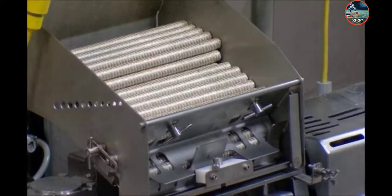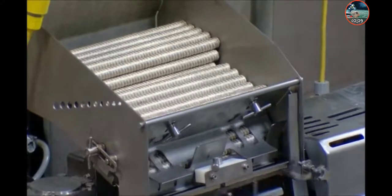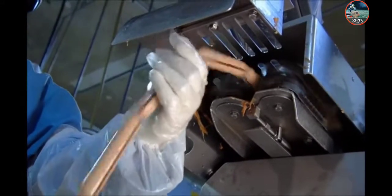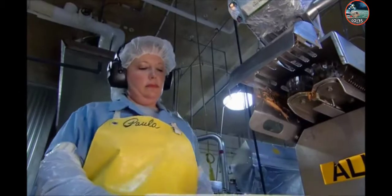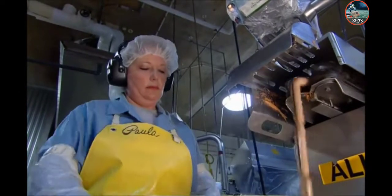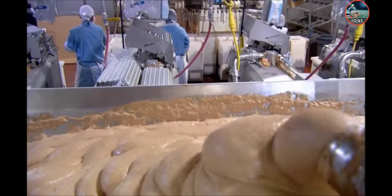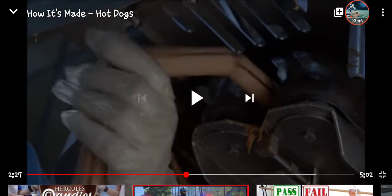Long rolls of cellulose tubing are loaded into the stuffing machine. It pumps the meat puree into these casings, twisting it every five and a quarter inches — the length of one hot dog. It takes just 35 seconds to make a chain of hot dogs that would span a soccer field. See, that goo coming out — that is nasty.